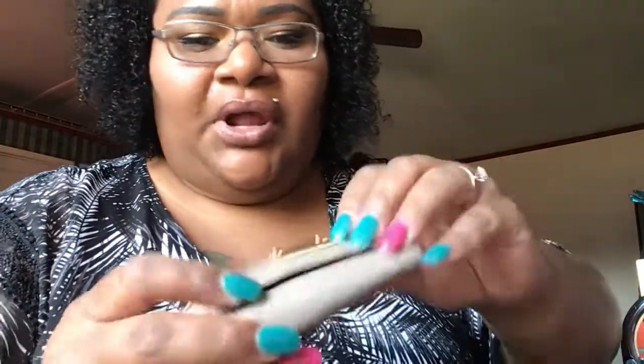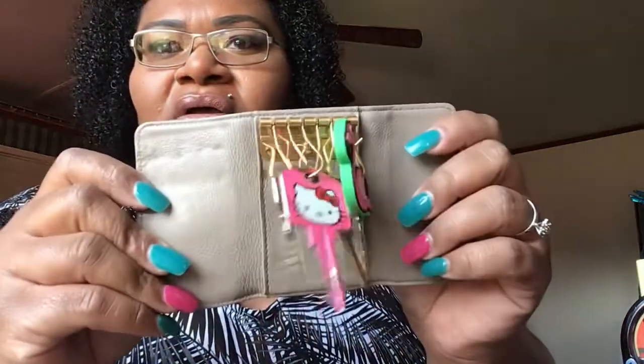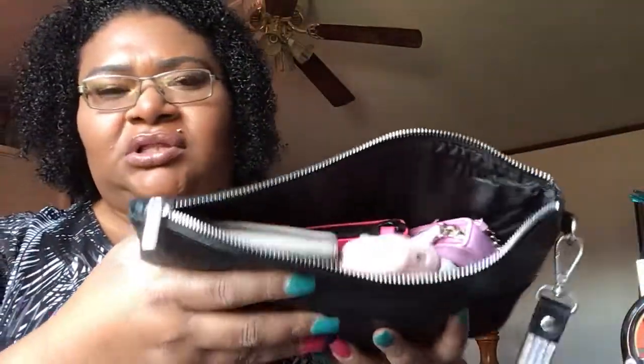You guys already know I have my Marc by Marc Jacobs — this is my love, I love this so much. This is my six-key ring key holder. I'm just going to put this right here on top. Then I have my AirPods — I'm just going to sit them on top just like that.